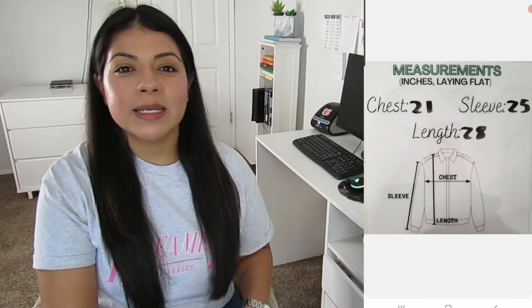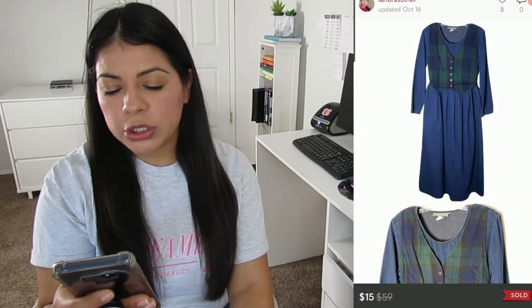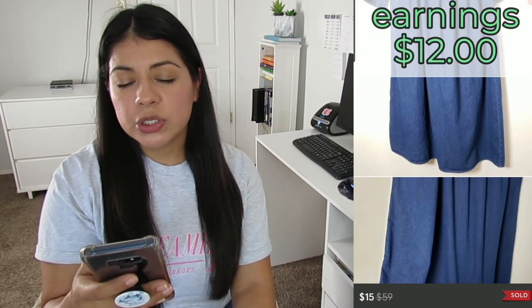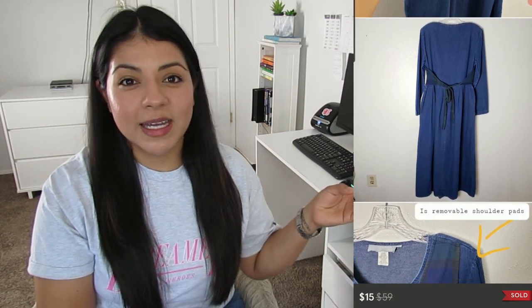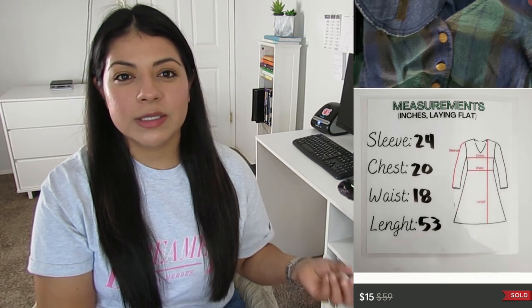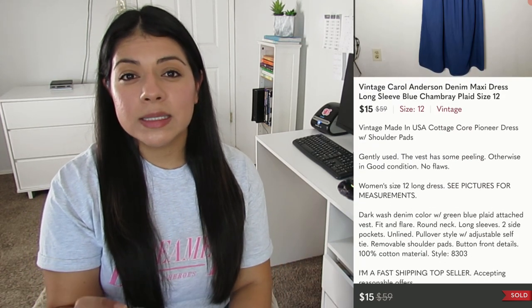I try my best to check items as carefully as possible, but inevitably I end up with one or two flawed pieces. When that happens, if the flaw isn't too terrible I list it below comps and accept any offer that comes in. Number seven on Poshmark: this vintage Carol Anderson long-sleeve blue chambray plaid denim maxi dress. It sold for $15, earnings was $12, and this dress sold in 197 days. I like to look out for vintage maxi dresses in the summer, but many are flops, and in the future I need to be a lot more careful with these.